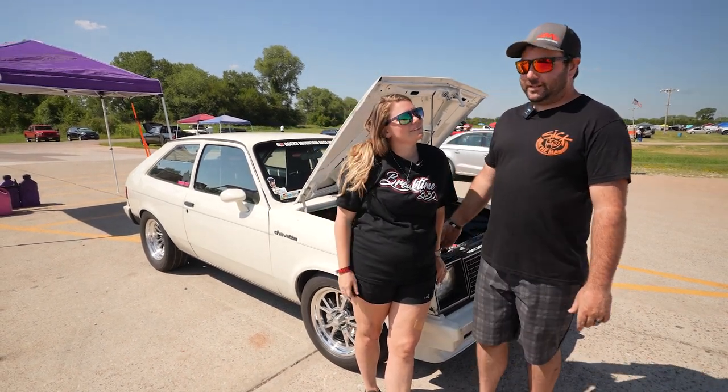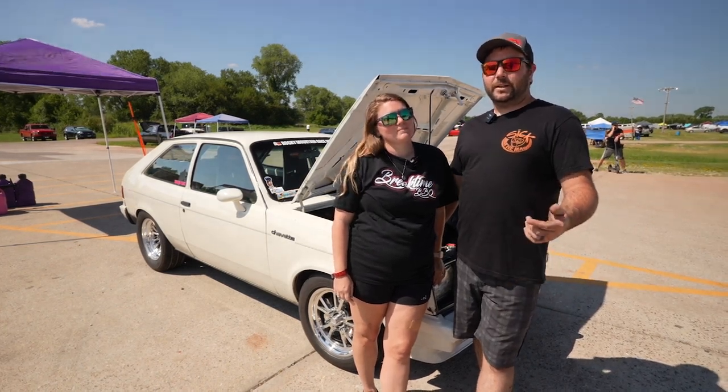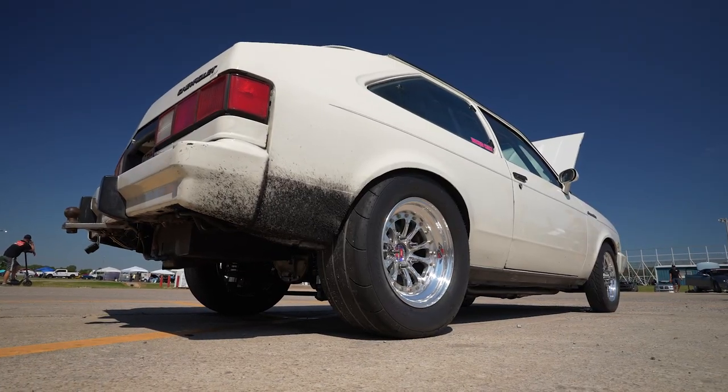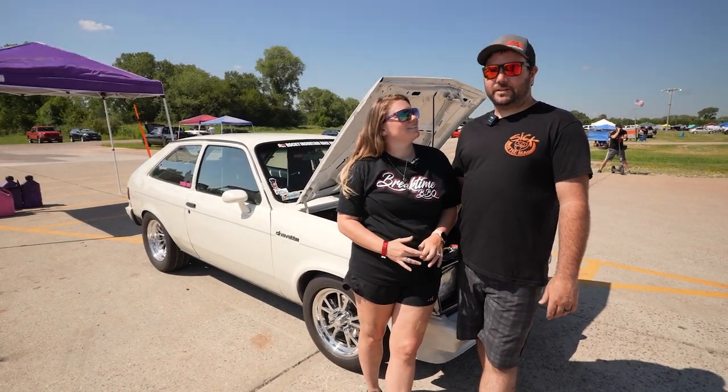It's got a Turbo 350 in it. We built the car to come do this event last year. We got it done like two weeks before the event. I raced it and she was the co-pilot — she'd driven the car about three times before this event. This is her first shot at the drag and drive stuff.